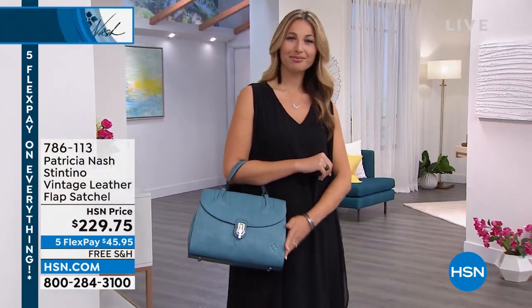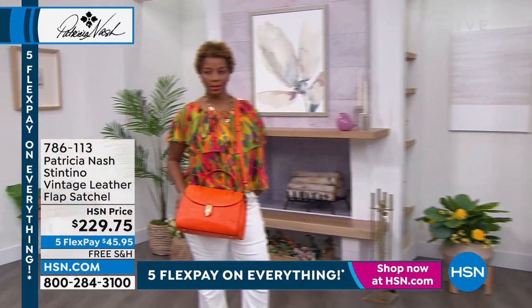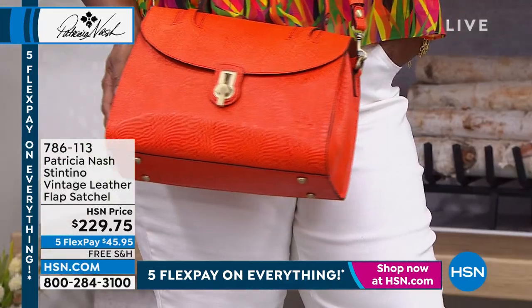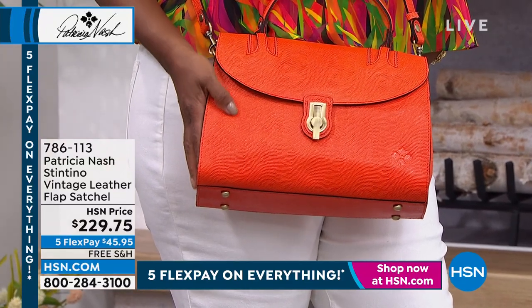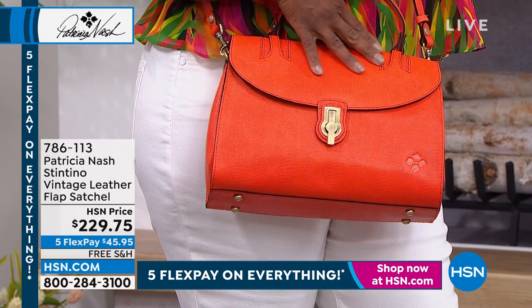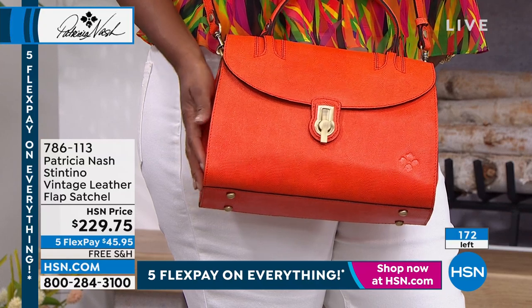We had five flex yesterday, five flex today. Sometimes we have this weekend deal, but to be able to spread your payments out over five months — if you're new to HSN, I invite you to order because you are only going to spend $45.95. That's going to be your first payment. You're not going to pay for shipping — it's free shipping. And to be able to get a $1,000 look — there are only 172 left.